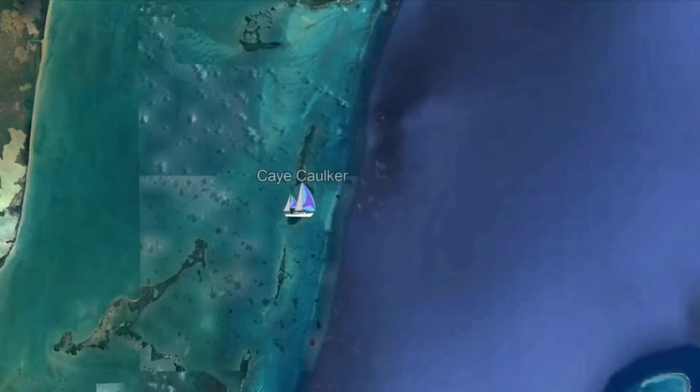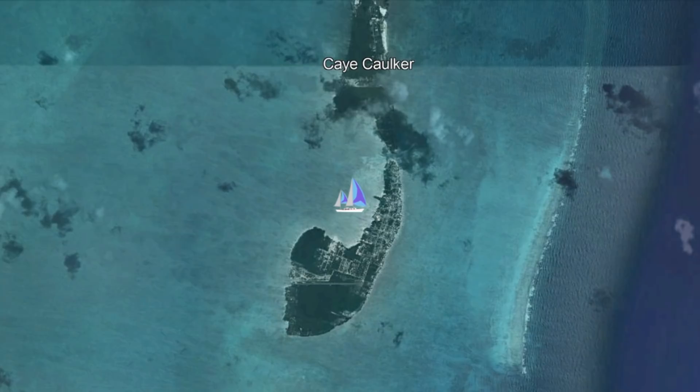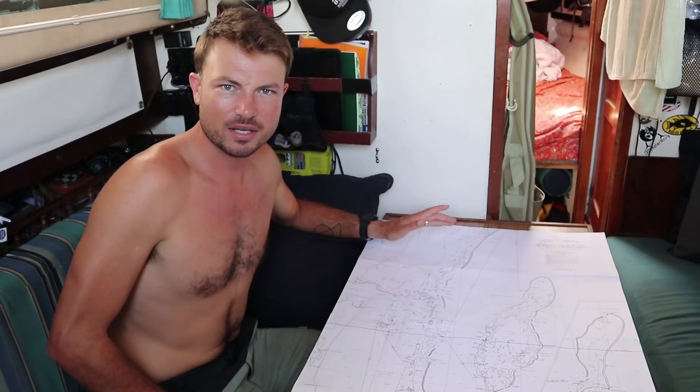Today we are going to go off on an expedition. We've been in Key Cocker for about two and a half weeks and I've just been editing a bunch of episodes, because we really wanted to give ourselves two weeks so that we could go explore the offshore atolls.